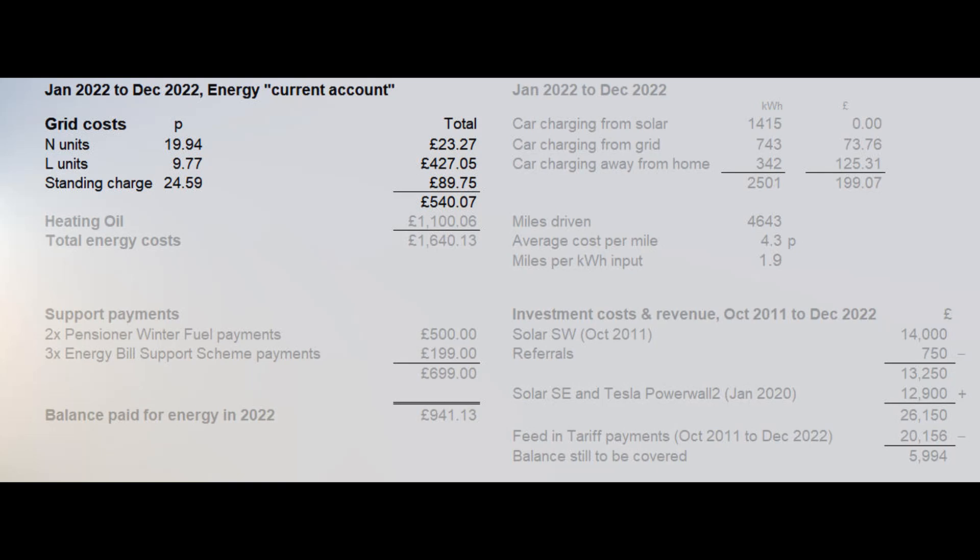Without the solar panels and Powerwall, all of our solar input would have instead come from normal rate units, which would have added at least another £700 to the bill. We don't have gas in the village and at the moment our heating comes from burning oil. We topped up the tank in February at 62 pence per litre just as the price was starting to rise, and refilled in August at 92 pence per litre, for a total cost just over £1,100. Our total energy cost for the year was therefore about £1,640.